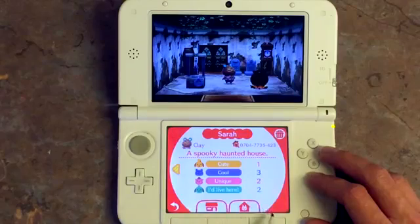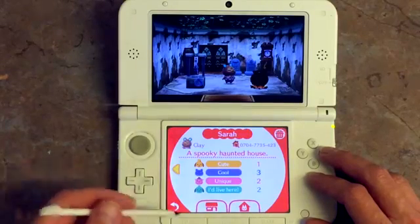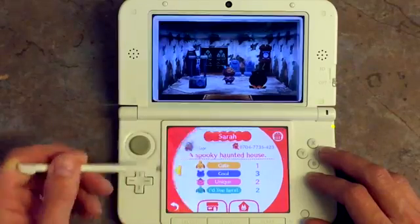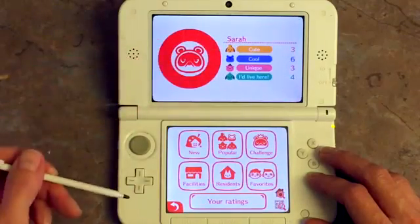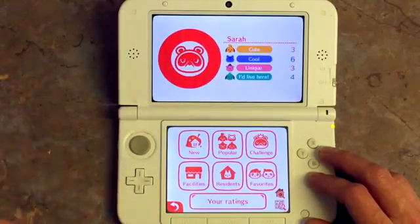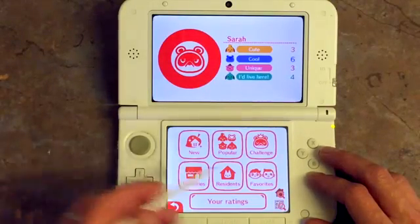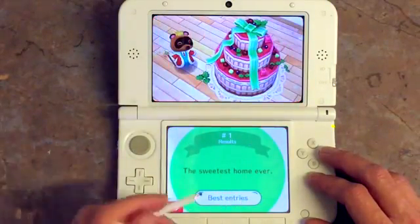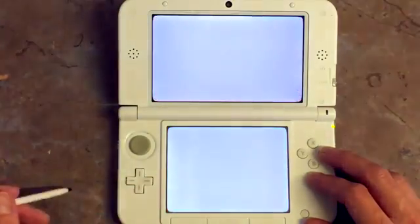Yeah, that one got some ratings. So people come in and rate your rooms, and that adds up to create your own overall rating. It's obviously going to be fun to share your room, to get ratings, and to rate other people's rooms as well.